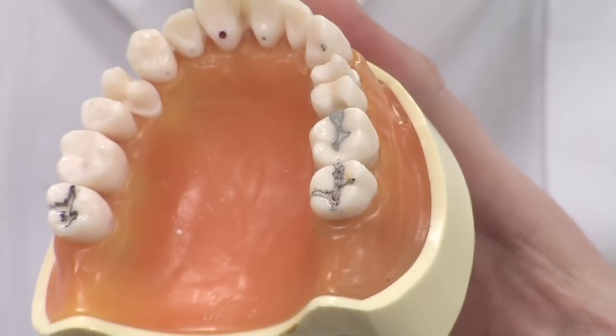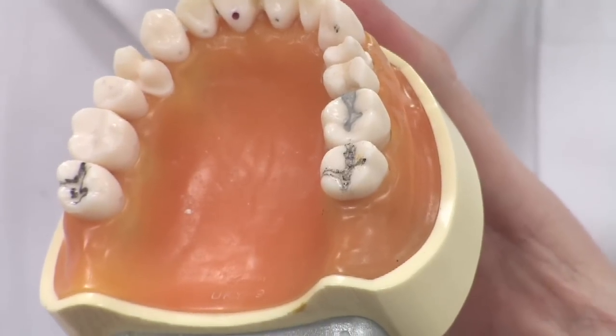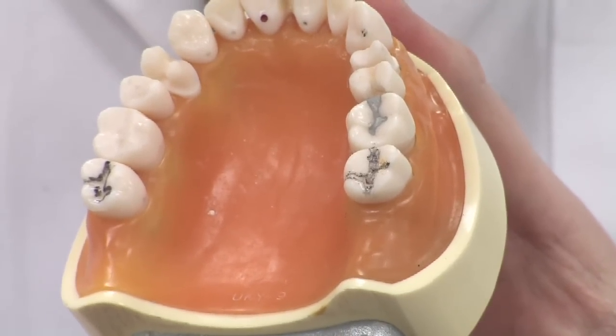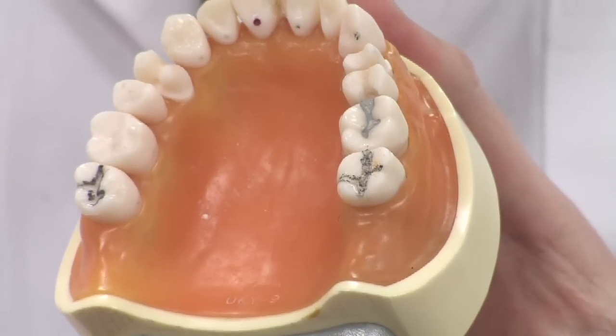Cavities typically start out very, very small. A cavity is essentially a hole in the tooth left behind from bacteria that harbor around the tooth. Typically cavities are caused by poor hygiene or high consumption of sugary beverages, things of that sort.